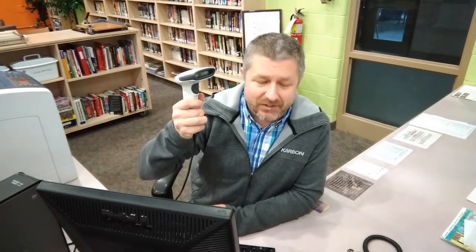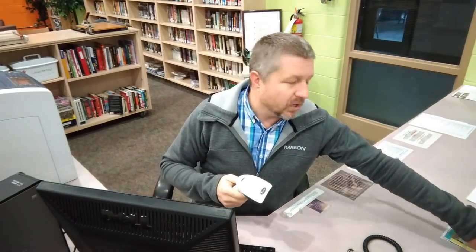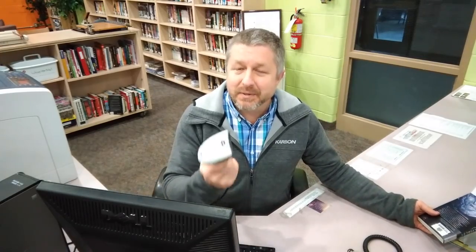The librarian will have a little scanner and they'll beep the book for you. So in English we say a scan or beep because it makes a beeping sound. And then that book will be registered under your name as being borrowed.